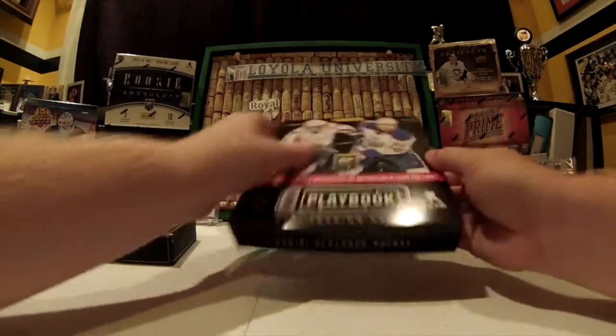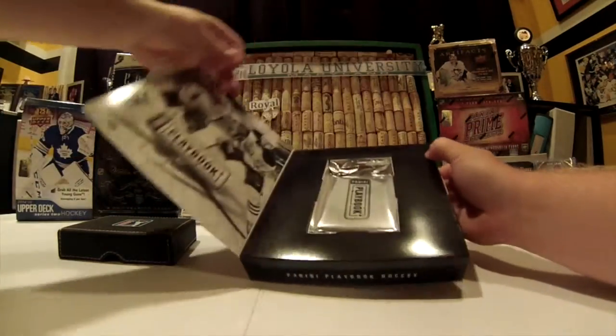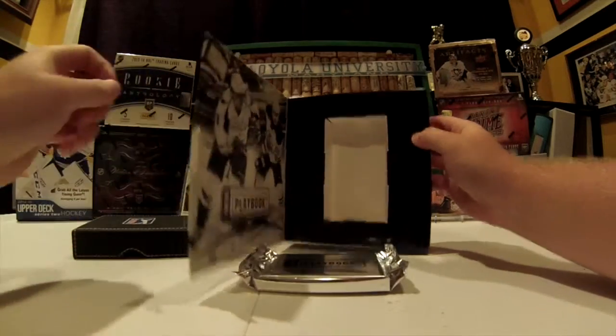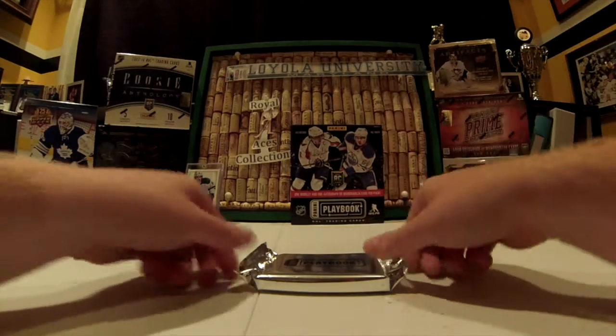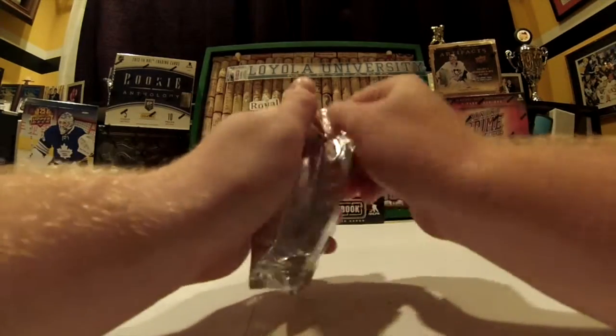Hopefully we'll get a moda here. It's a relatively medium price range. Definitely a very nice look inside. One pack here. I think we get at least one auto per box, so hopefully it's a good one.